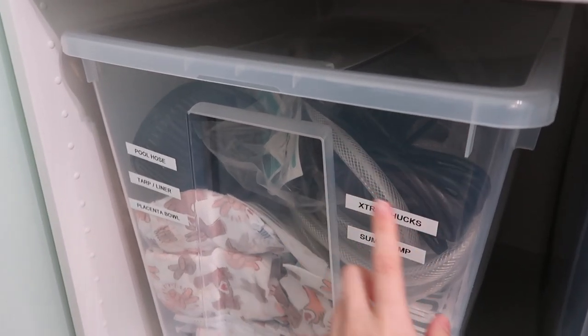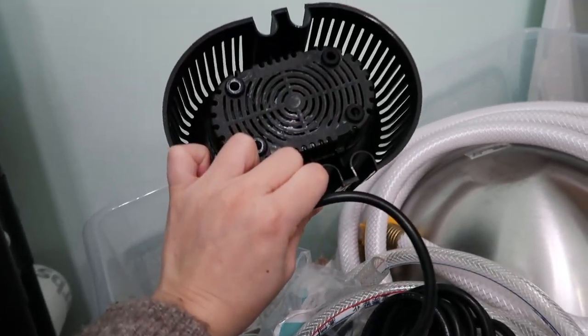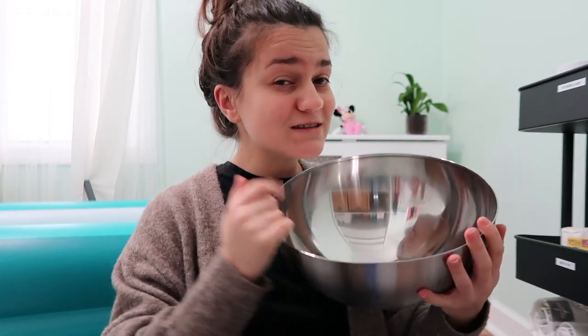There's also a packet of important documents — birth certificate stuff — just in case. It seemed like a lot putting it together but it's not that bad. Other necessities for the home birth: extra chucks, a sump pump, a pool hose, a tarp and liner for the floor, and a stainless steel bowl. We needed a hose from the shower to fill the pool, the sump pump drains the water straight into the toilet, and the bowl is to carry the placenta from the pool to my bedroom so the cord isn't cut before all the nutrients are delivered.